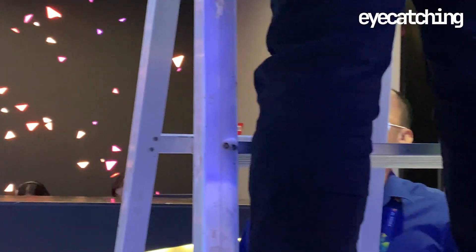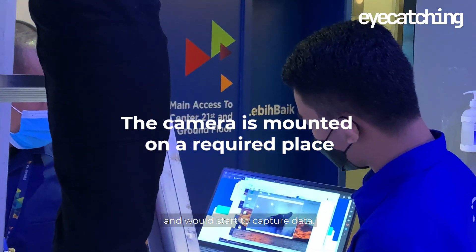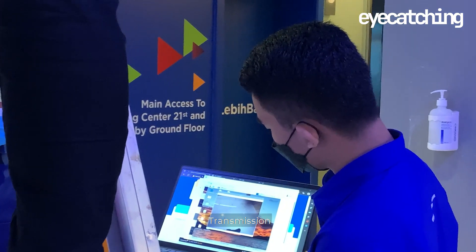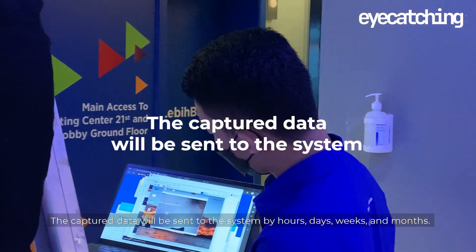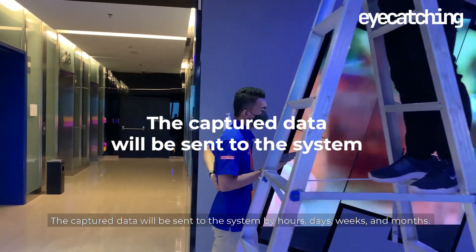How does the product work? Installation: the camera is mounted in a required place of the selected room and starts to capture data. Transmission: the captured data is sent to the system by hours, days, weeks, and months.